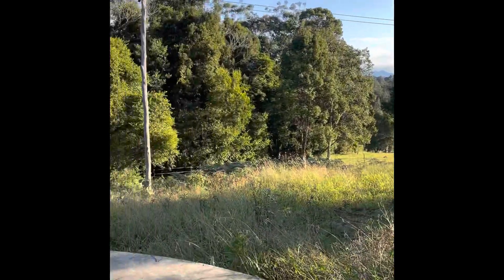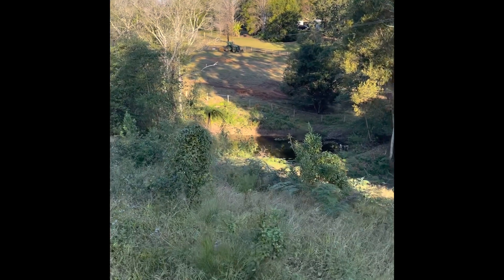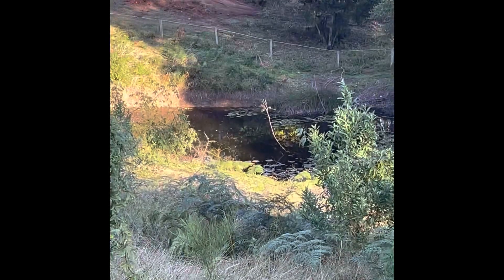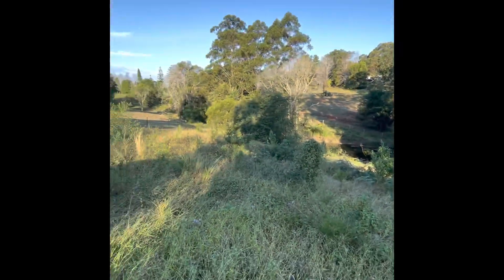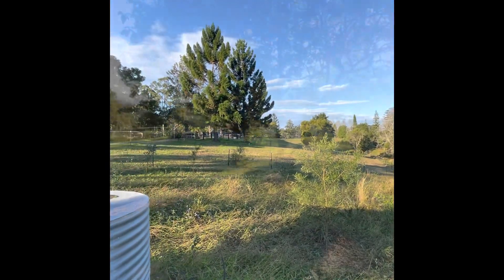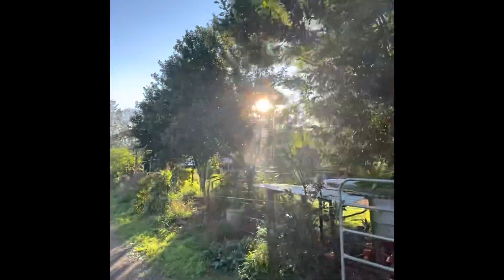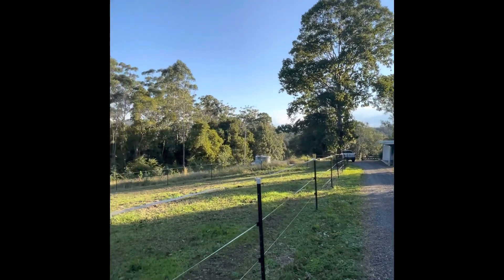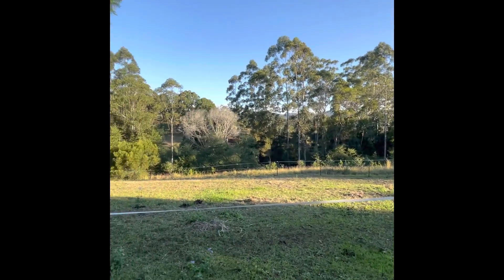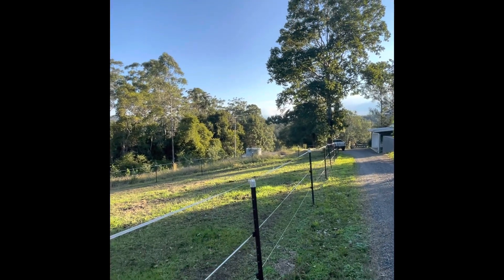Coming around to the edge of the water tank — this is all reinforced concrete. My understanding is there's a dam. Coming back to the driveway. Walking down the driveway to where my car is. These are just macadamia trees along here — three of them. It slopes back down to that bush down there, which is all on the property. There's a dam down the bottom and a 100,000-litre water tank just there.